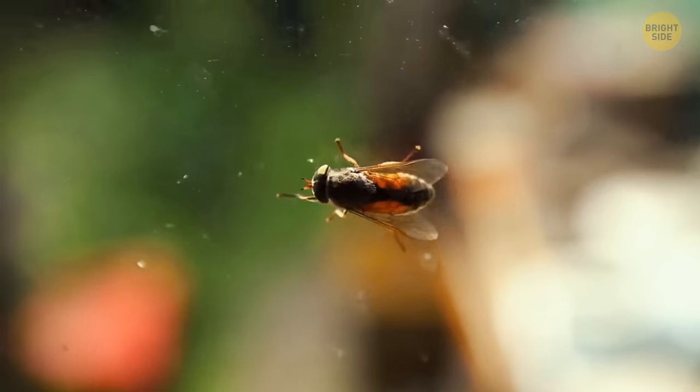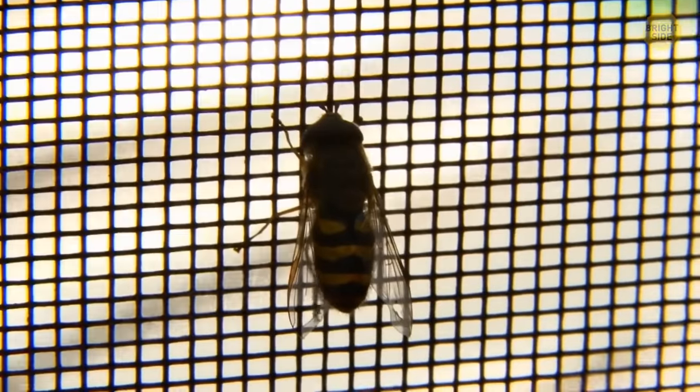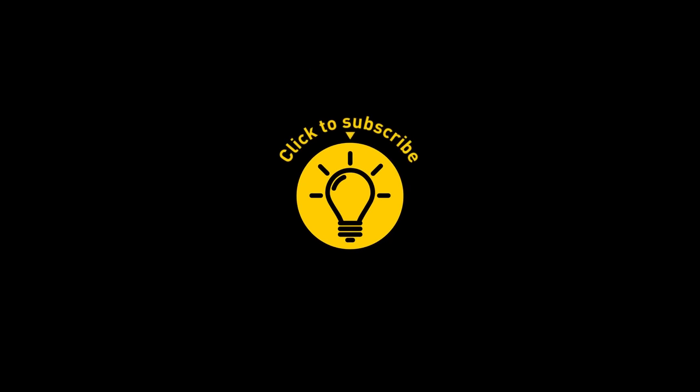You see a giant housefly in the house, but it flees from your hands. You might think that nature will take care of it in a couple of days, but actually houseflies can live for about a month or two. If you enjoyed these facts, give the video a like and share it with your friends, or click on these videos and stay on the bright side!